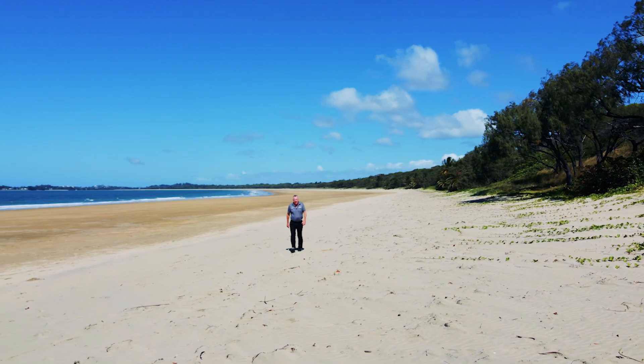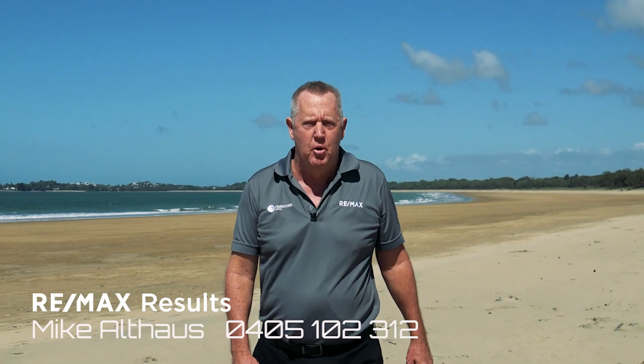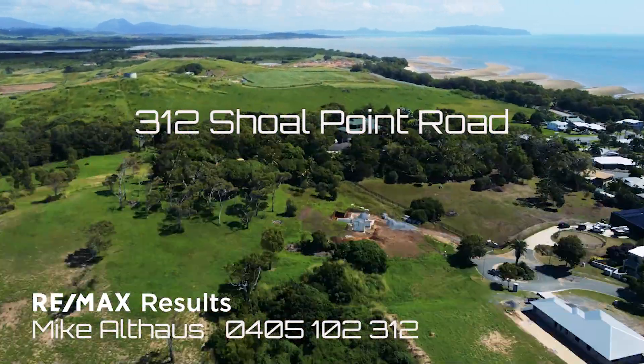I have lived in Queensland my whole life. In my 22 years as a real estate agent, I have never seen a more magnificent home than 312 Shoal Point Road.